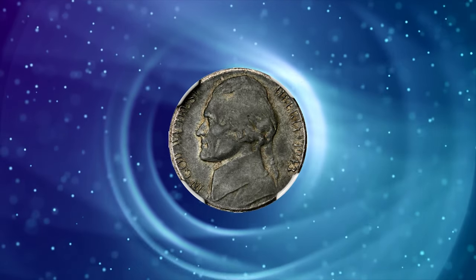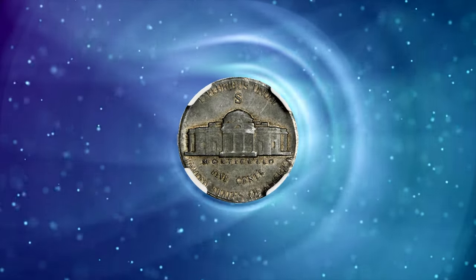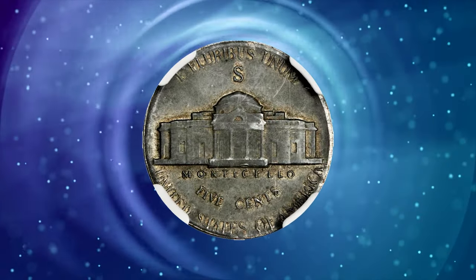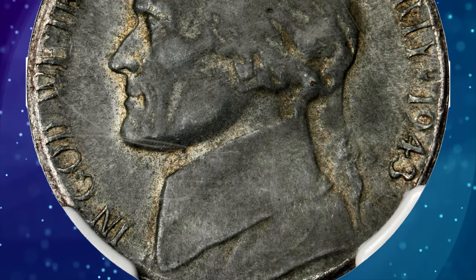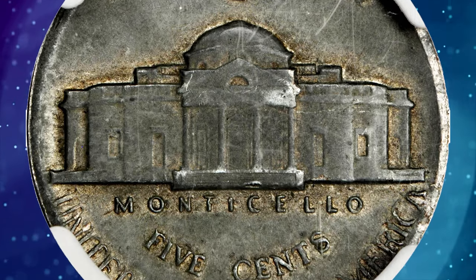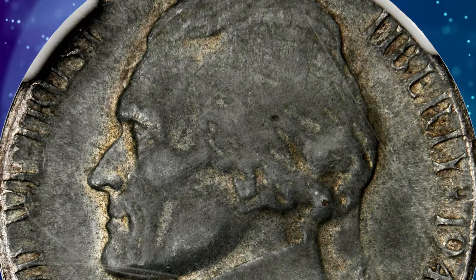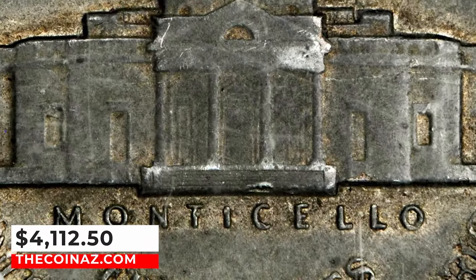Number 5: 1943-S Jefferson nickel struck on a zinc-coated steel cent planchet, graded AU55 by NGC. An interesting mistake occurred at the mint — someone placed a 1943 steel planchet, intended for a cent, into the nickel hopper. The result: a 1943-S nickel struck on a one-cent planchet. Deep steel gray surfaces with light wear. It was sold for $4,112.50.